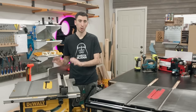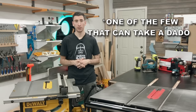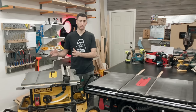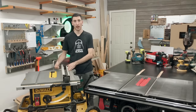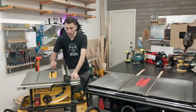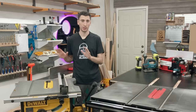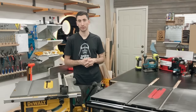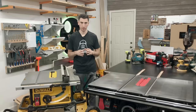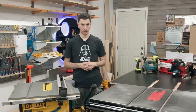My personal recommendation would be this DeWalt 7491RS. It's the only job site saw that can take a Dado blade, which is a nice add-on feature. I used it for about seven years and have absolutely no complaints. You are able to fine tune it and it has a really cool rack and pinion fence, so instead of tapping to adjust it you can just turn a knob and it slowly moves. And if people online have convinced you that a job site saw isn't going to be reliable for building furniture, I'd encourage you to check out Tamar at 3x3 Custom — she builds some badass pieces using this exact saw. Sometimes it is the archer and not the arrow, my friends.